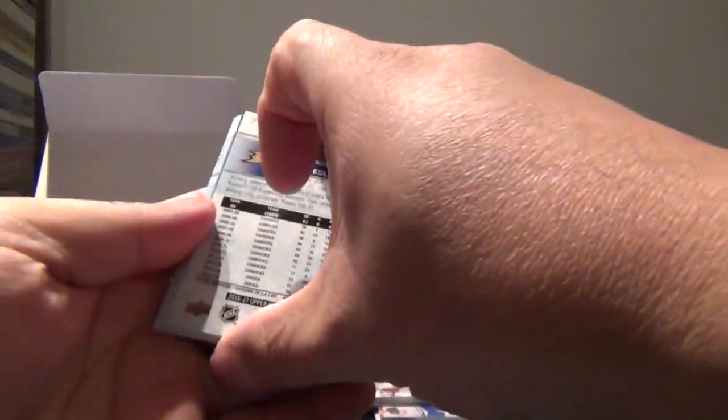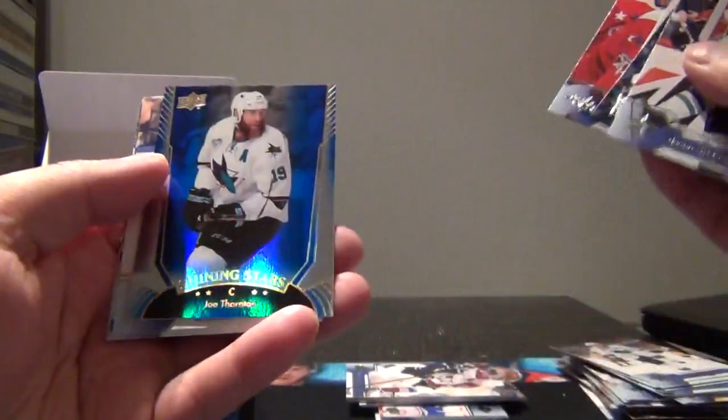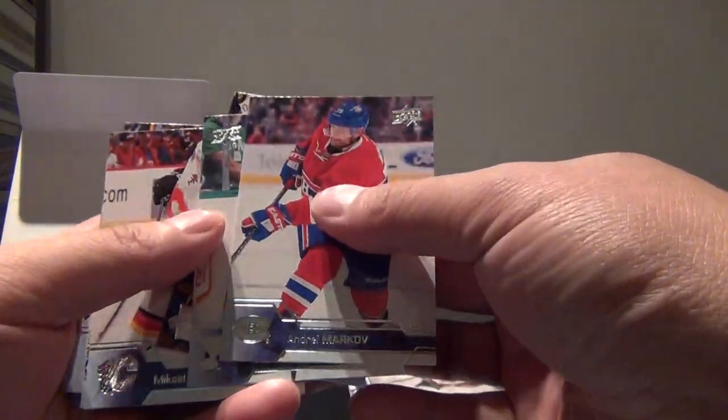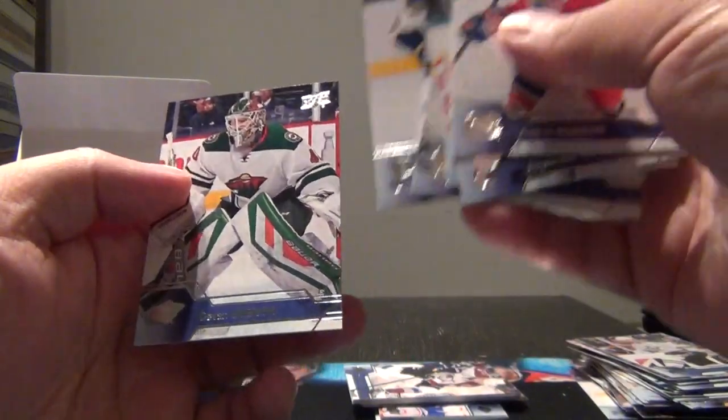If you get the Austin Matthews rookie it books for about two hundred dollars right now. There's another shining star. Some other good rookies in here: Thomas Chabot, Joe Thornton shining star, blue parallel, Thomas Chabot, Sebastian Aho, Brayden Point - that's a good one. Another base pack: Alexander Steyn, Brad Marchand, Markov, Backlund, Murray, Ekholm, Fabry, and Duvink.